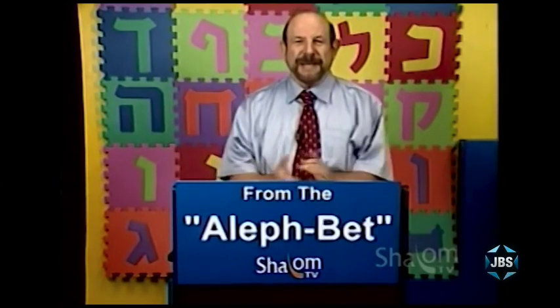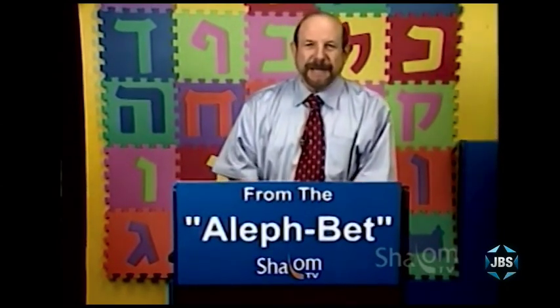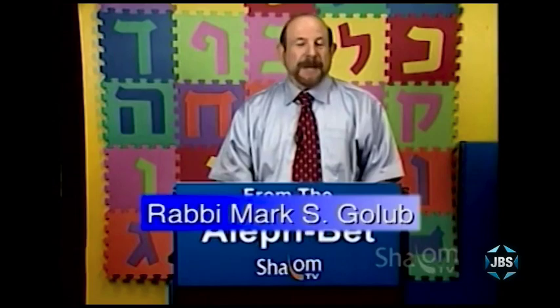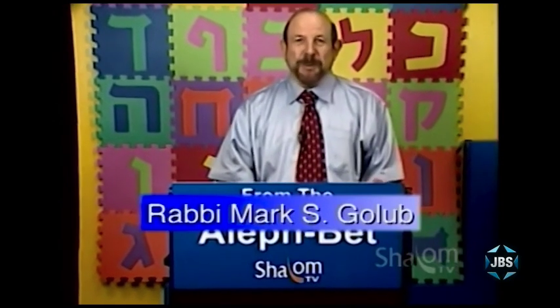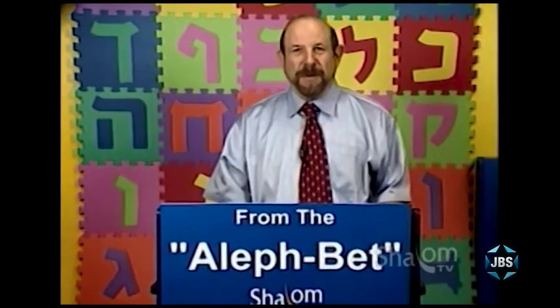Welcome, my friends, to Shalom TV's series on learning Hebrew entitled From the Aleph Bet. I'm Mark Golub. It's my privilege to host this series, and I'm very, very excited about what we're going to try to do on Shalom TV through the program From the Aleph Bet.